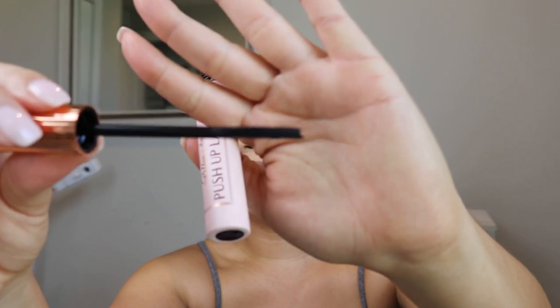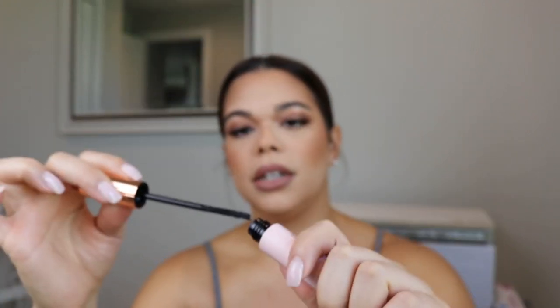The next item is the Charlotte Tilbury Pillow Talk Push-Up Lashes mascara. I really like mascaras with a wand like this — it's that silicone comb instead of a brush, which I am obsessed with. I haven't heard anything good, bad, or indifferent about this mascara, but a new mascara is always nice.